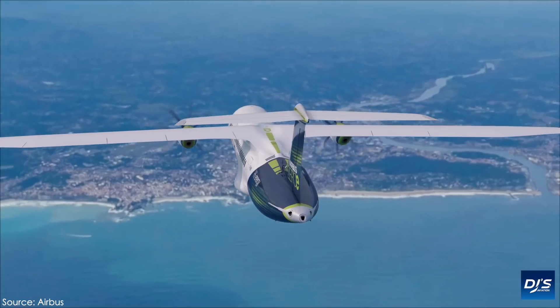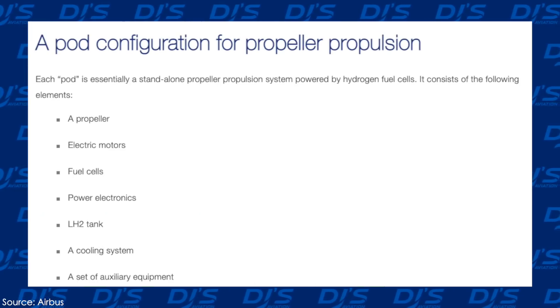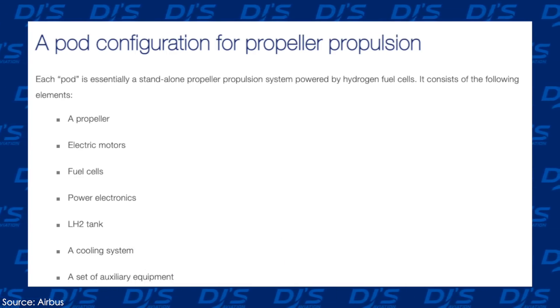On your screen now, you can see a list of the pod configuration and what elements are actually found in them. It includes a propeller, electric motors, fuel cells, power electronics, LH-2 tank, a cooling system, and a set of auxiliary equipment.